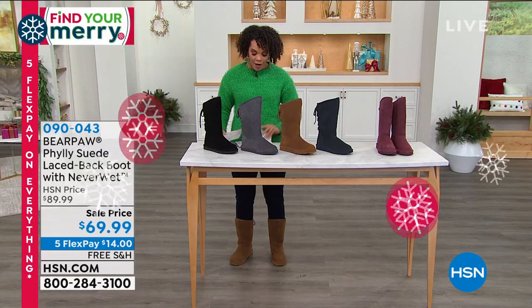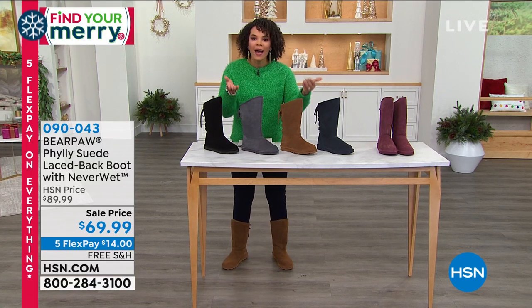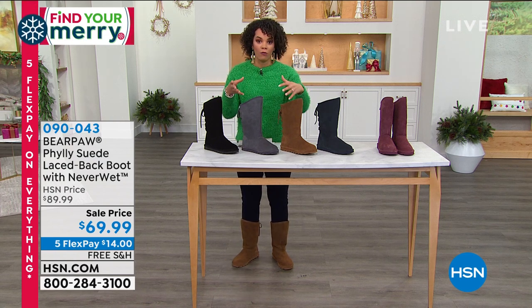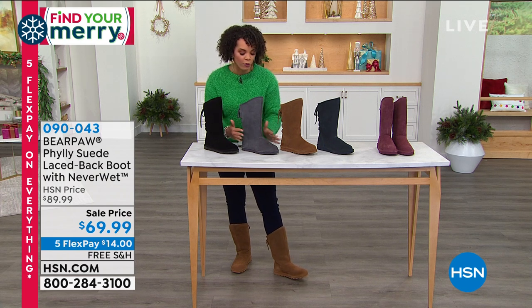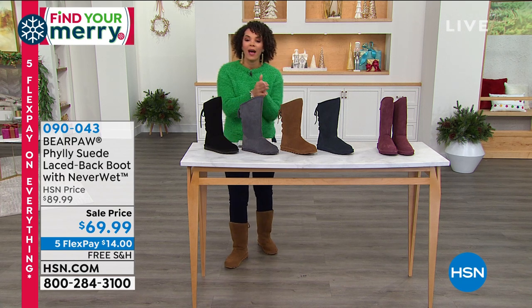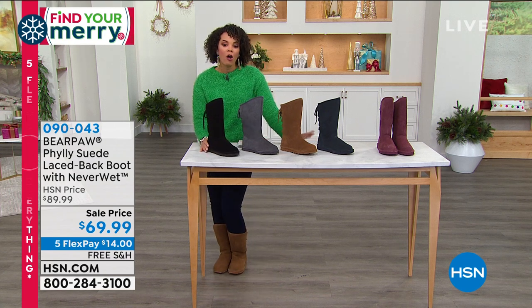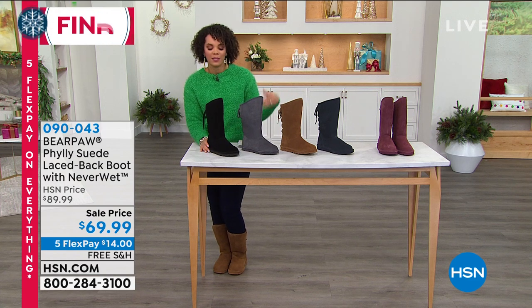Bear Paw sizing goes from 5 to 13, and we also have wide width available. If you need more room in your calf and all over, their wide width is 360 — more room in the foot, the calf, and everywhere. Sizing from 5 to 13; for wides, that's 6 to 13. All whole sizes, so if you're a 7½ go up to 8, if you're 8½ go up to 9.